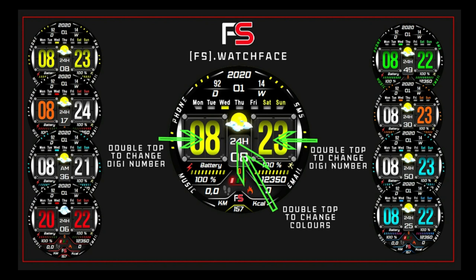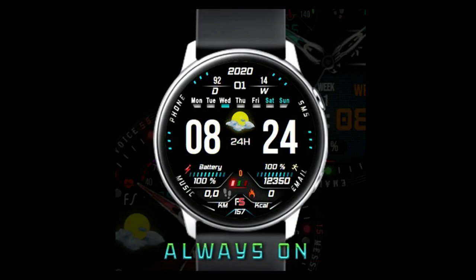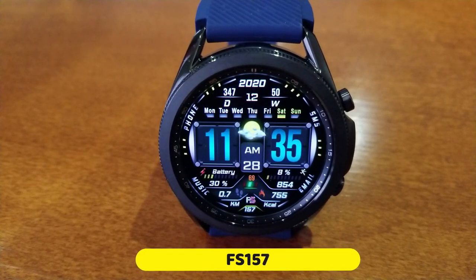This time it comes from our friends at FS Watch Faces. This promotion is set to expire by December 18th, so if you want a shot at adding this one to your account for free, you'll have to hurry — because once the promotion ends it will be switching back to a paid-only version. This is the FS 157 model.